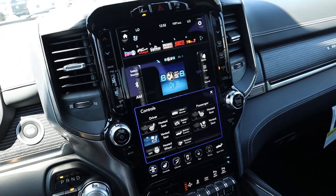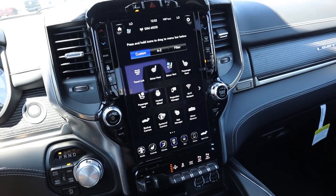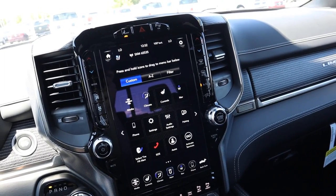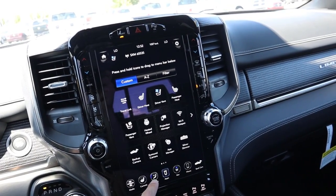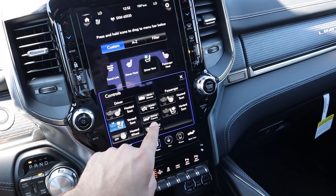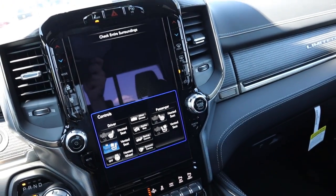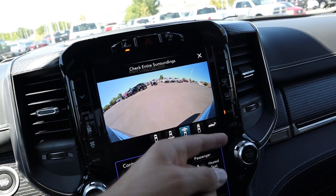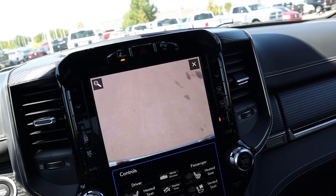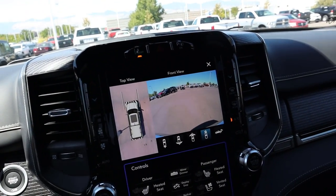The 12-inch touchscreen is very responsive — it came out in 2019 and is super solid and easy to use. I don't notice anything different from the 2019 screen. It still has the dual-screen function, step deployment, backup camera, and a surround-view camera system with multiple views. As you turn the steering wheel, the parking guide lines turn with it.